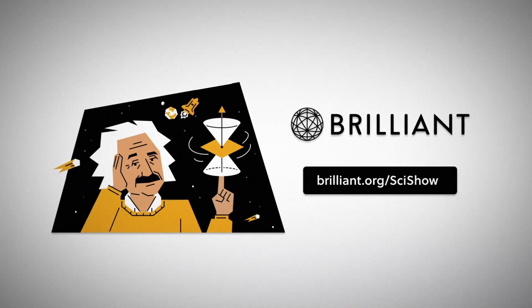Thanks to Brilliant for supporting this episode of SciShow. Go to Brilliant.org/SciShow to learn about their Scientific Thinking course and get 20% off an annual premium subscription.